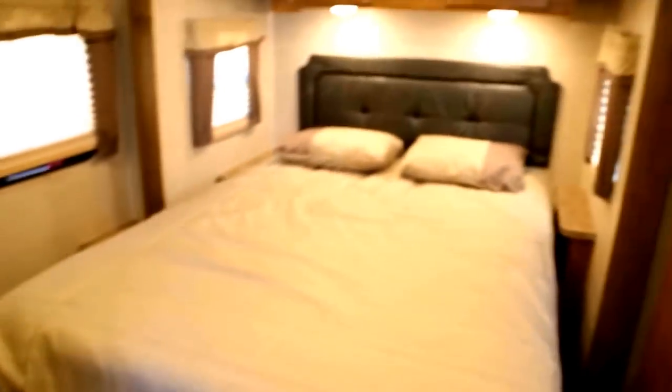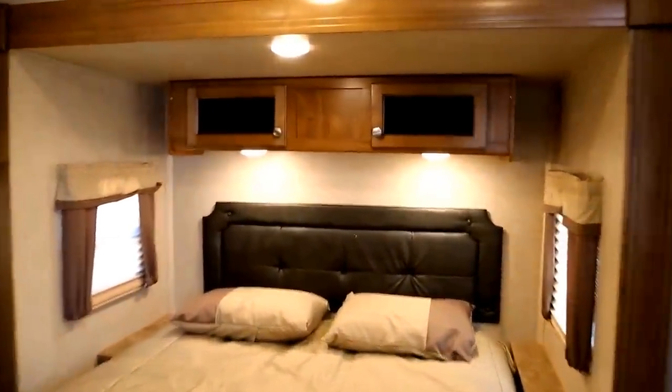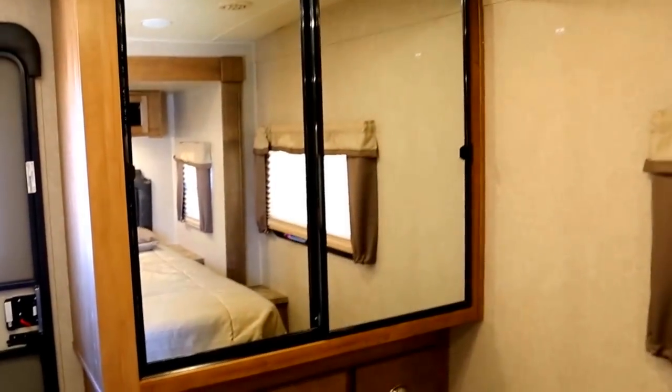In the very back is your bedroom with a queen size Serta mattress — it's a full walk around queen with plenty of space to walk all the way around, and it sits in your second slide out in the back. There are cabinets above that as well — pretty much anywhere they could place them in this unit to give you as much storage as possible. Right across from the bed is a huge two door closet with sliding mirror doors and more drawers down below.